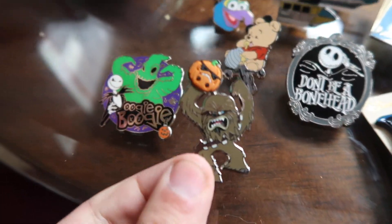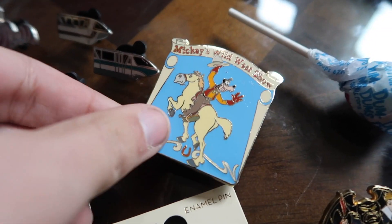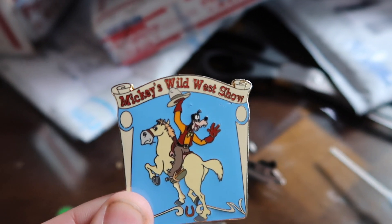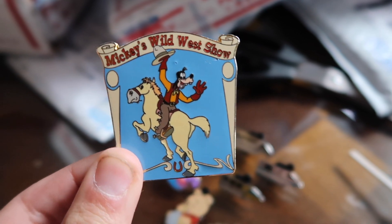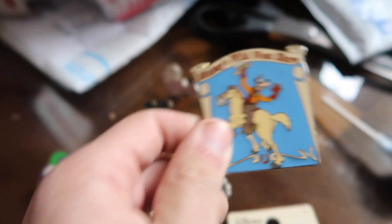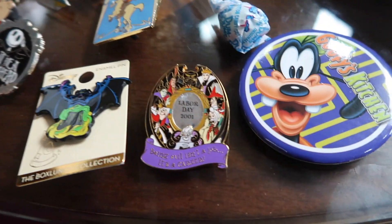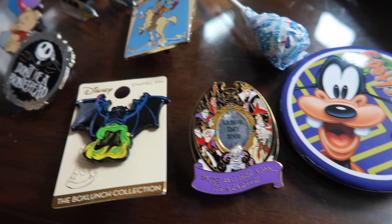We got Chewbacca with a pumpkin — 'Don't be a bonehead.' This one I think is the coolest one of the package. This is Mickey's Wild West Show with Goofy riding a horse, and this one's actually a Disney Auctions LE 500 pin. And a box lunch turn bog, Labor Day 2001 with all the villains on it.